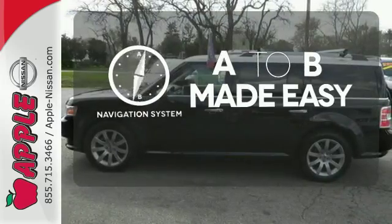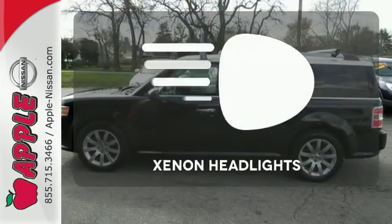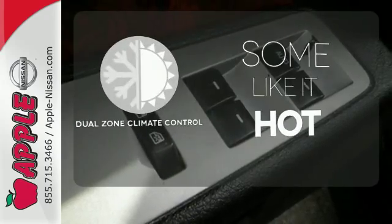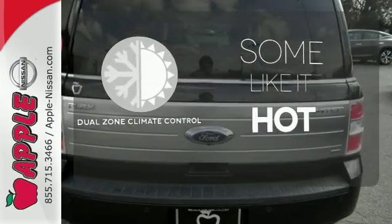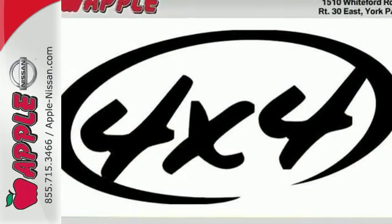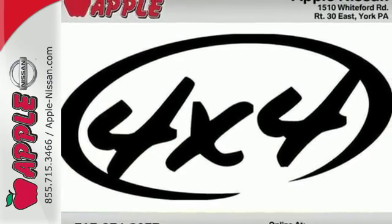Never feel lost again with the navigation system. Illuminate your path with the Xenon headlights. Dual zone climate control lets you and your passenger pick a personal temperature. The fabulous Flex adds an array of new standard high-tech features this year for your convenience, comfort, and safety.